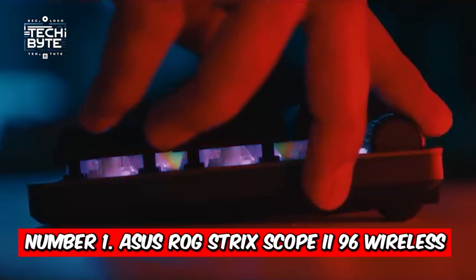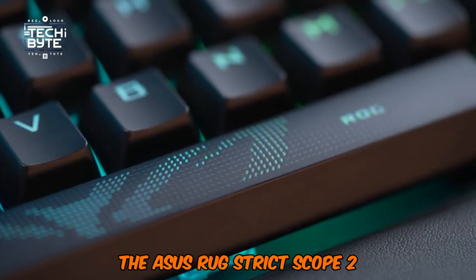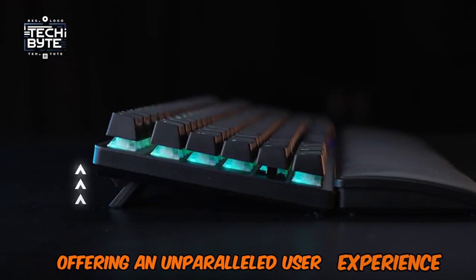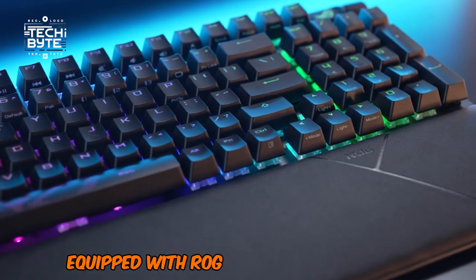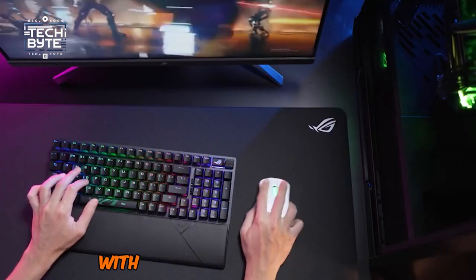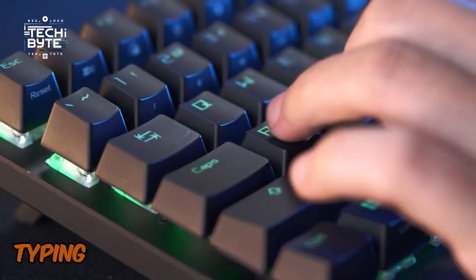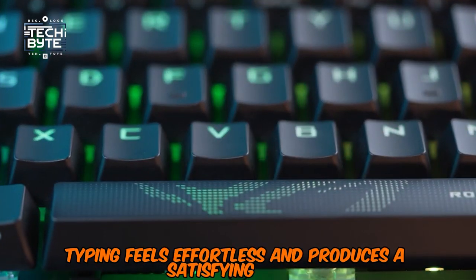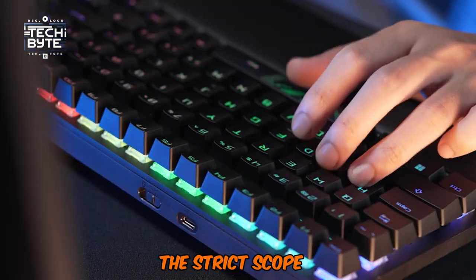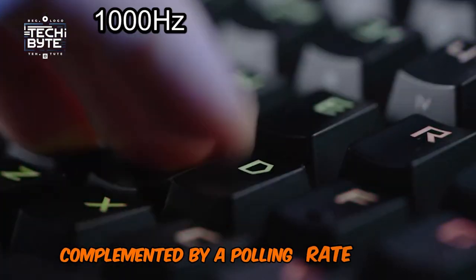Number 1: ASUS ROG STRIX SCOPE 2 96 Wireless. The ASUS ROG STRIX SCOPE 2 96 Wireless stands out as the pinnacle of gaming keyboards, offering an unparalleled user experience. Equipped with ROG-branded NX Snow or NX Storm switches, this keyboard delivers smooth and consistent key presses with an actuation force of 45G. Thanks to a drop of lube on each switch, typing feels effortless and produces a satisfying clack. With a snappy actuation point of 1.8mm, the STRIX SCOPE 2 96 ensures lightning-fast responsiveness, complemented by a polling rate of 1000Hz.